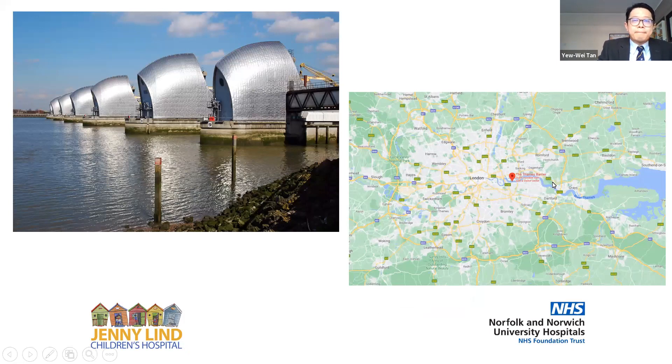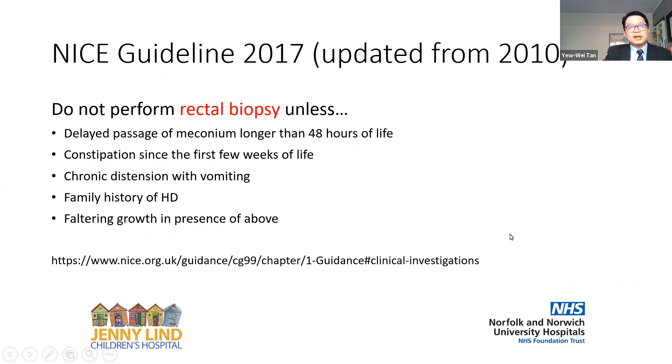For those of you not familiar, this is the Thames Barrier on the east side of London on the River Thames. The barrier is a floodgate to stop floods coming in from the North Sea into London. It was built about four decades ago and has prevented London from being flooded. I think it is with this concept in mind that we have the NICE guidelines, initially published in 2010 and updated in 2017, really trying to put a stop to large numbers of constipation cases being referred to surgeons for rectal biopsy to exclude Hirschsprung disease.